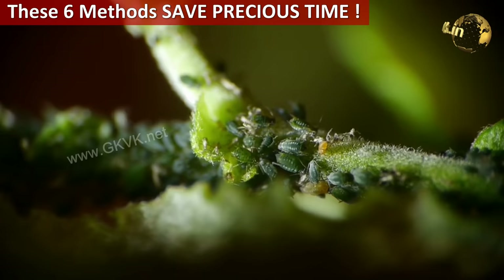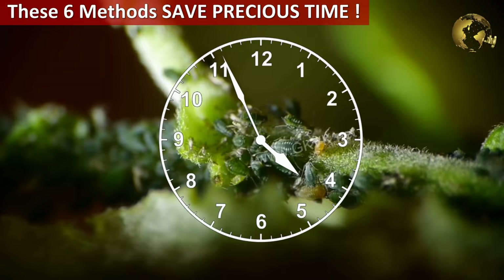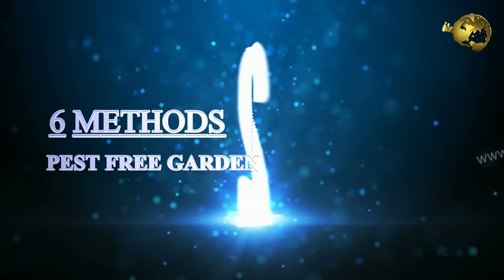The main idea of using these methods, at least for me, is that this saves me a lot of time, and time is really precious. Here is a list of a few easy methods I use. These include natural pesticides and other simple methods.